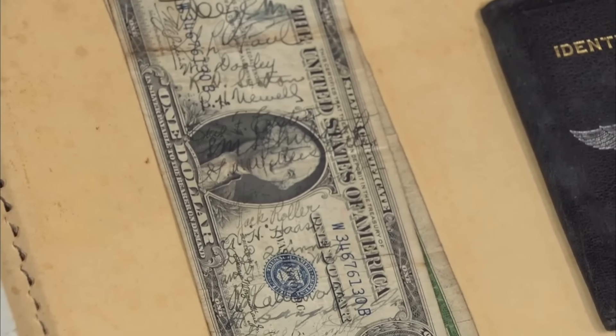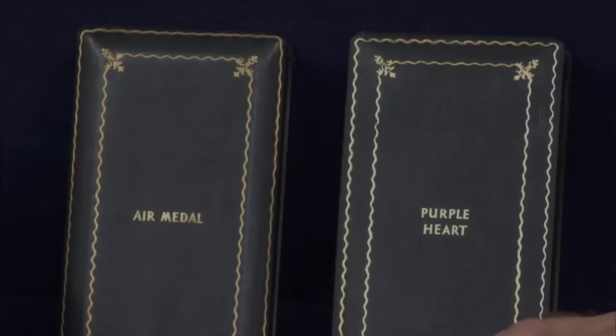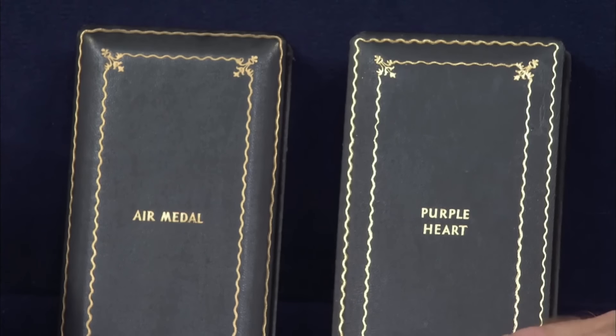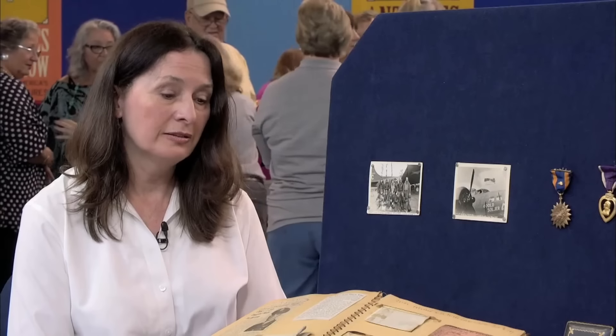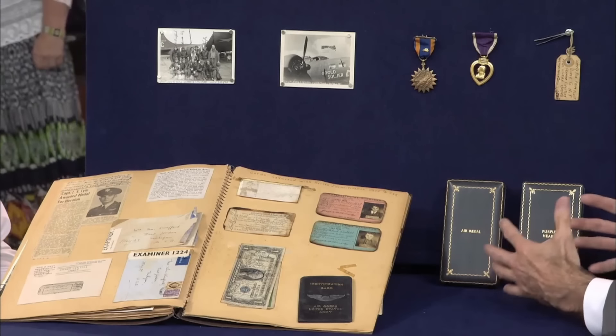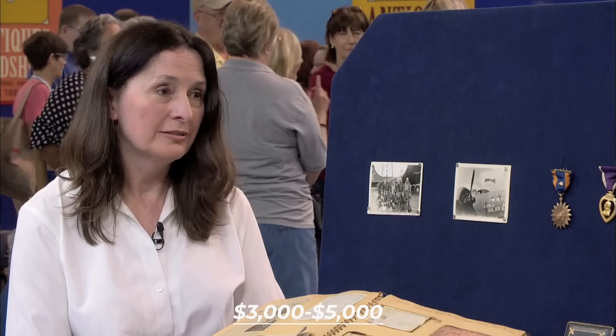Collectors who are interested in this material look for completeness. These items are a time capsule that tell the heroic and tragic stories of World War II. Everything together would be retail $3,000 to $5,000 — quite an impressive group.